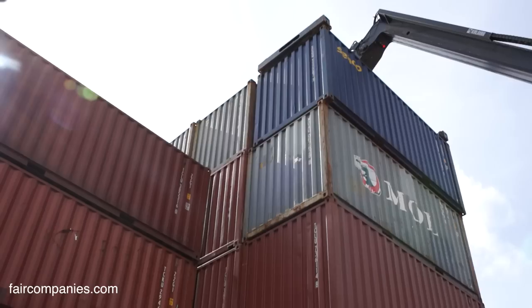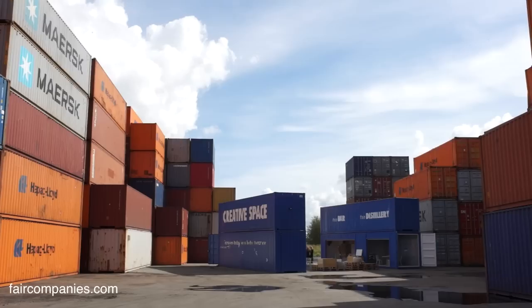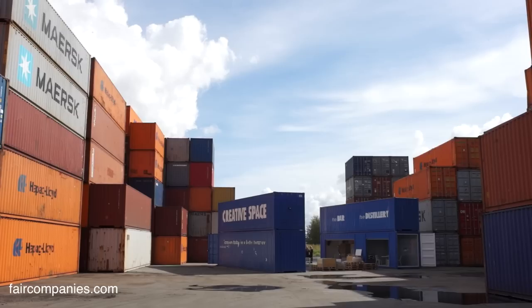For buildings using containers for architecture, are there height limits? You mentioned five — but you can go higher? Yes, I think you can go eight, even twelve high. In countries without much space, like Hong Kong, they stack them eight up to eleven high. But in Scandinavia, space is not the problem. In Hong Kong and Singapore there's a space issue, so they go really high.